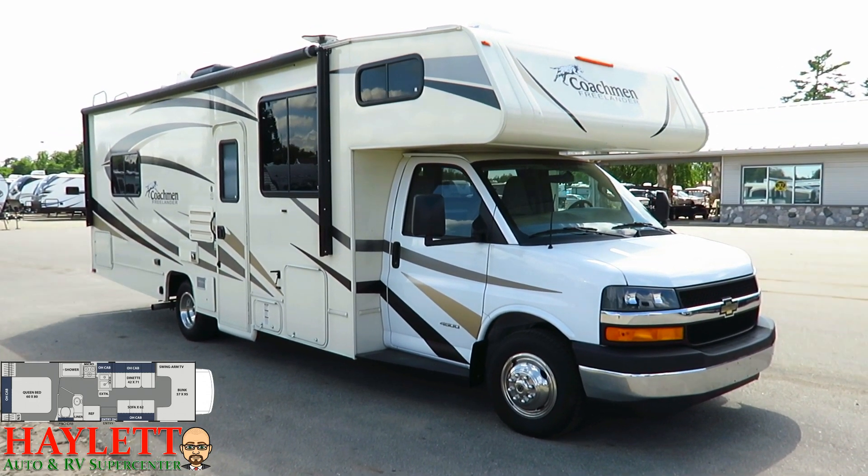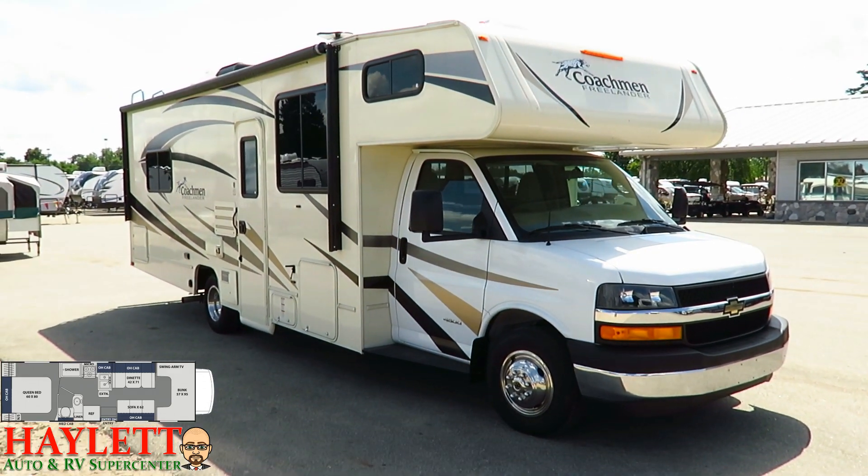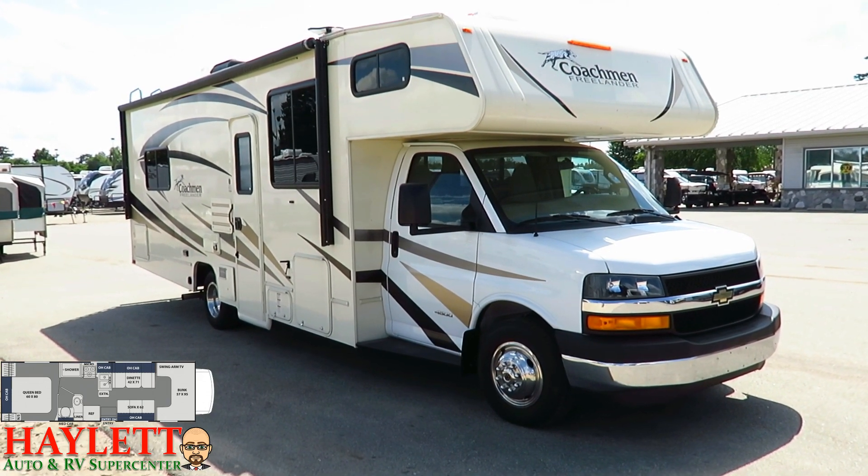With no slides or anything like that, but a normal walk-around bed — not a corner bed — it's perfect for people who just want that simplicity. I want to feel like I'm driving a van, but I want a camper when I get there.